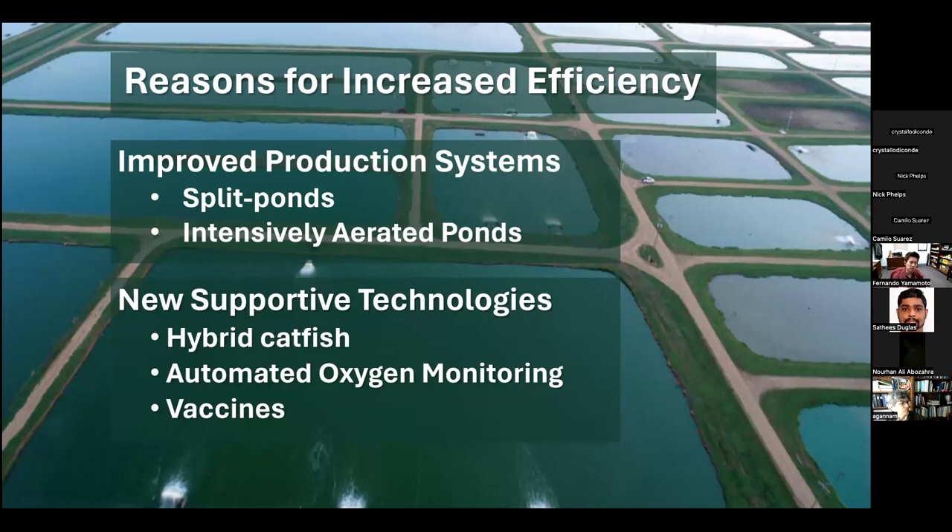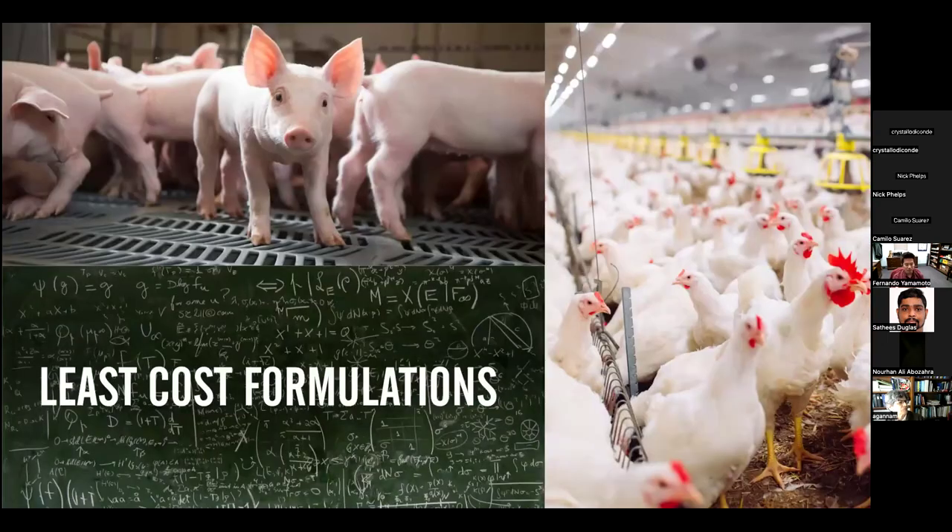Technologies like split ponds, intensively aerated ponds, hybrid catfish, automated oxygen monitoring systems, and vaccines have made us more effective when it comes to production within the water surface area. However, we still use least-cost formulations to develop our feeds, trying to pay the minimum we can for feed to maximize our profits.